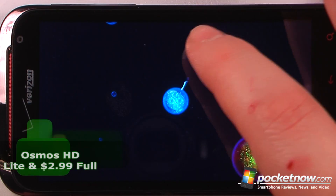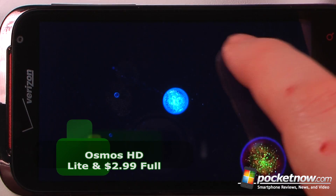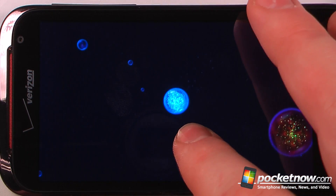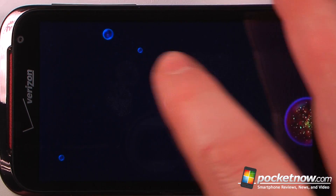Osmos is a paid game available on the Android Market. The objective of the game is to devour various objects in space without hitting any of the red ones. For this particular level, the goal is to become the biggest.